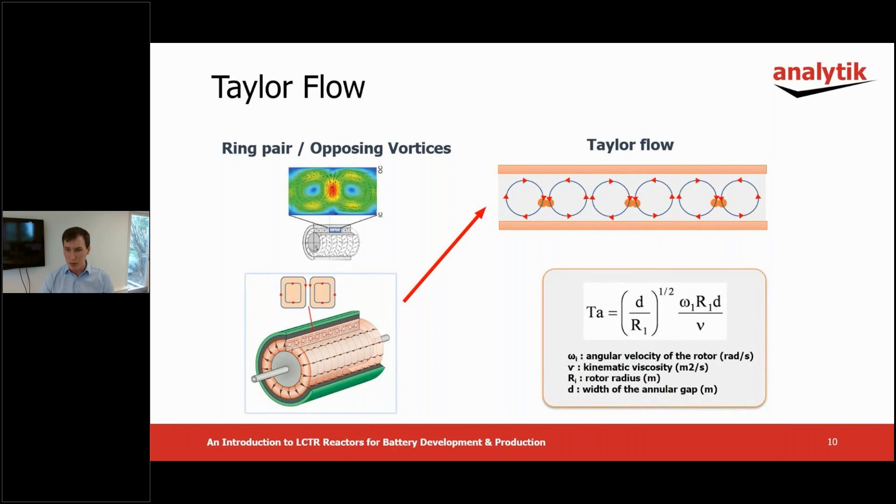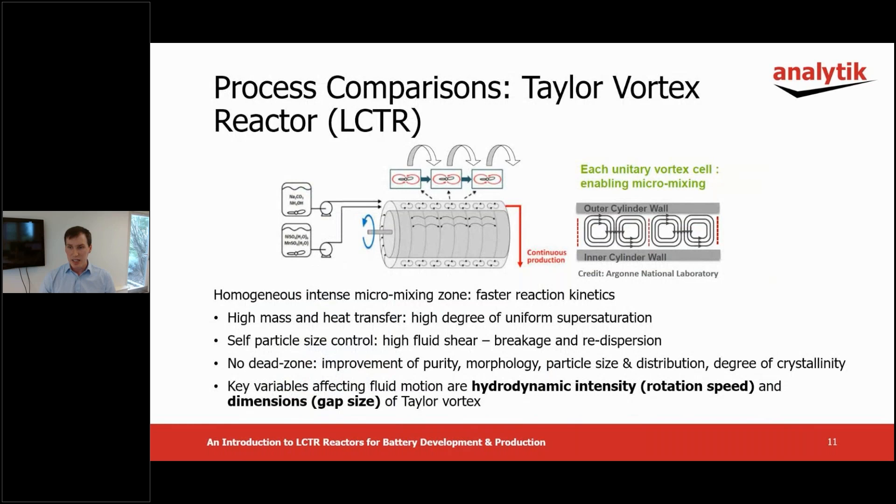The formula for calculating the Taylor number used in reactor design and modelling is as shown. Important factors are the radius of the rotating body, the gap between it and the outer cylinder, the dynamic viscosity of the fluid, and the rotation speed. The LCTR uses Taylor flow along the entire length of the vessel to give highly efficient and powerful mixing without any dead zones. This means there's more control over the process and improved uniformity in the products generated. The stirrer bar RPM is a key variable, which we'll see later in the case study.